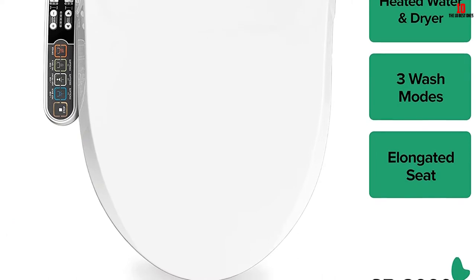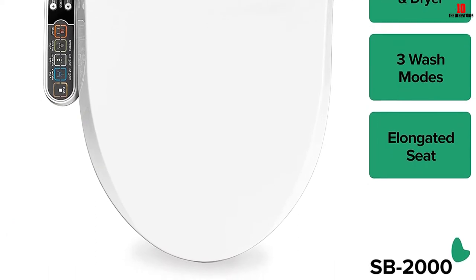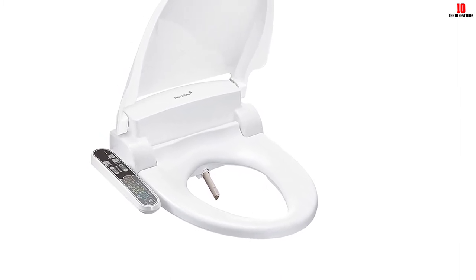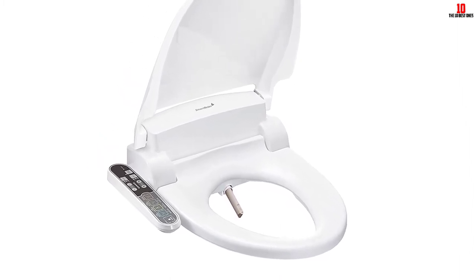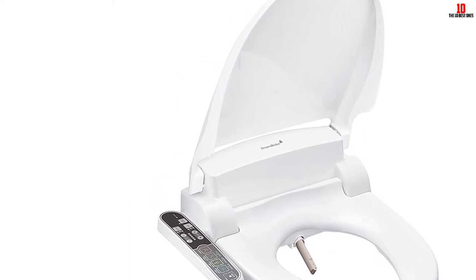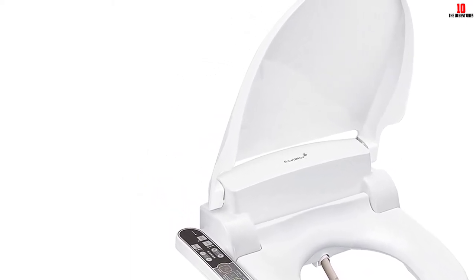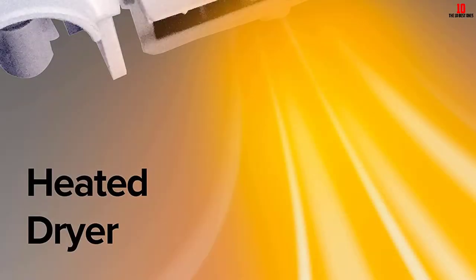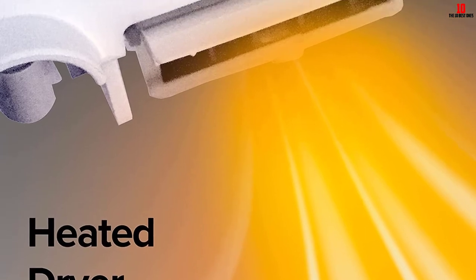There are plenty of adjustable settings: five water pressure settings, three water temperature settings, five nozzle position settings, and three seat temperature options — making it easy to customize exactly to your liking. It also includes a drying feature with five different levels, meaning you don't need to use any toilet paper to wipe afterwards.